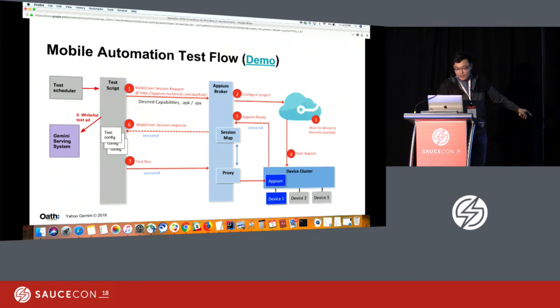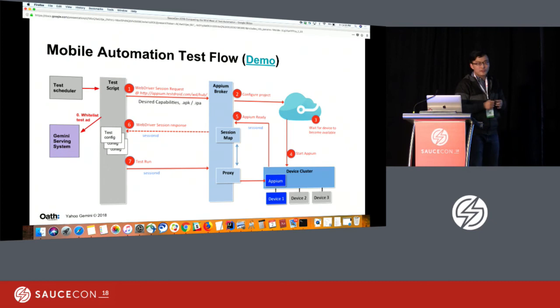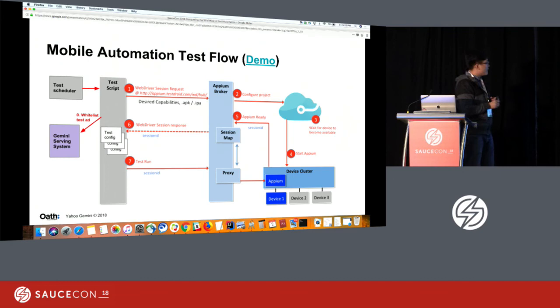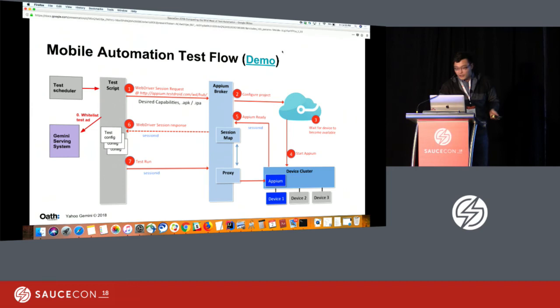For mobile, the automation shares a quite similar process overall. The most different part is grabbing the advertising ID. This page basically tells you how Appium works, and we are actually using Appium. In the demo you'll have a really good idea of what's actually going on with our Android automation.